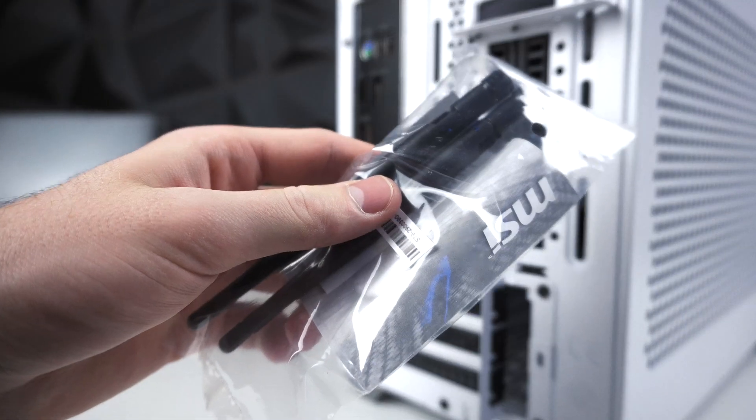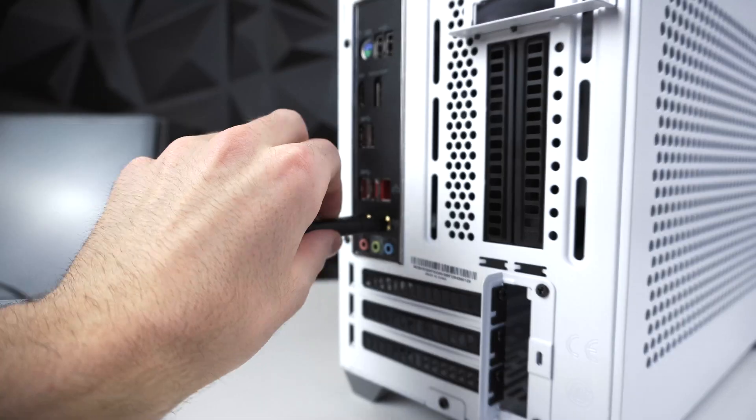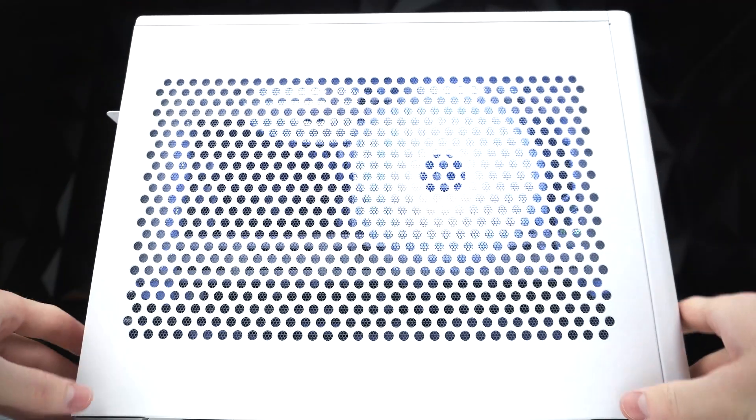That wraps up all the stuff we have to do on the inside of the PC. Our final step is to install the Wi-Fi antennas — they should be in a little bag in the motherboard box. They screw right onto the IO; twist and adjust them as you'd like, put the side panel back on, and you are finished. Now let's get to installing Windows and drivers.